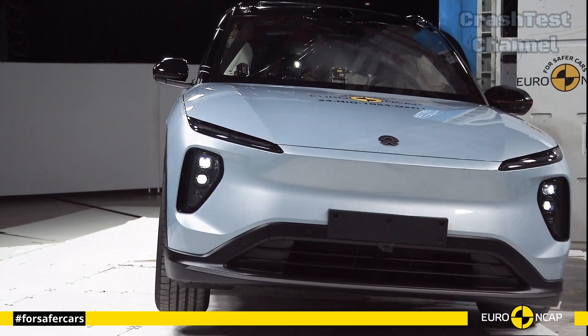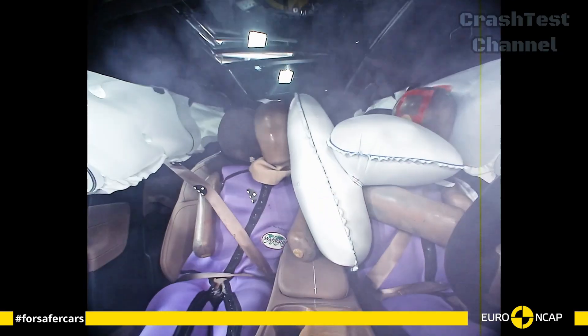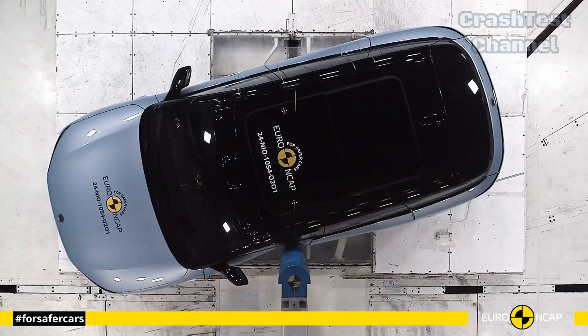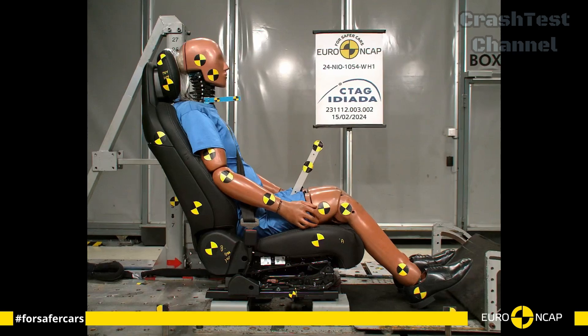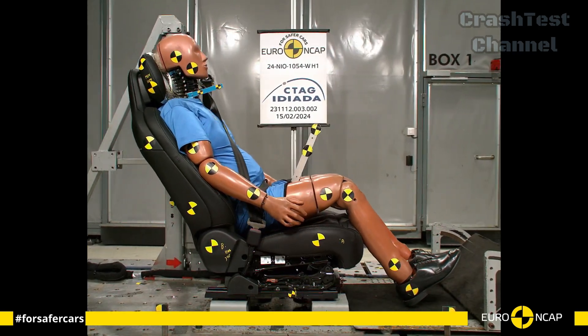In the side pole test, the EL6's side impact protection stood out. The side airbags deployed swiftly, protecting both rows of seats from the severe forces typically associated with side pole collisions.